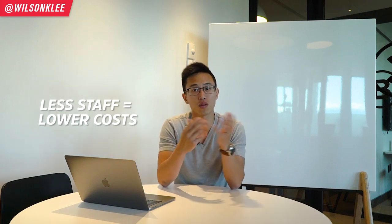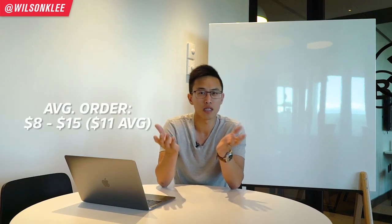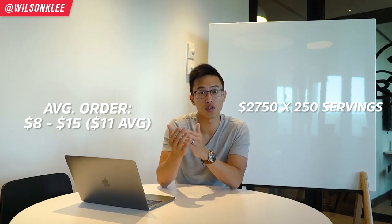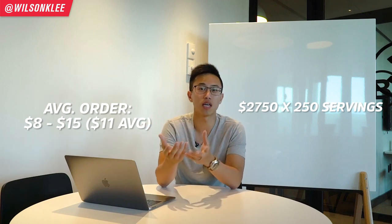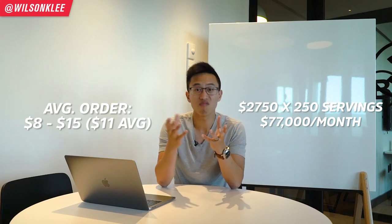For a projection with $11 average pricing, that nets around $2,750 at 250 servings per day. On a monthly basis, you're going to be able to generate around $77,000 for a concept like this — not too shabby, and a little bit better than the fast concept places.